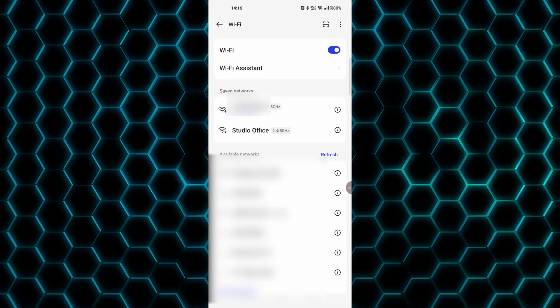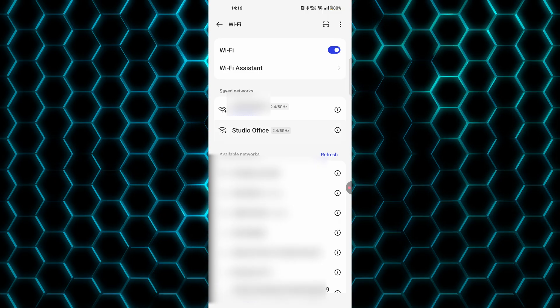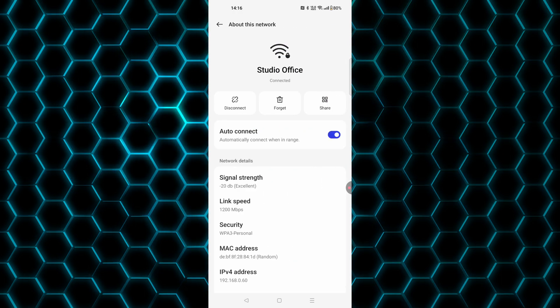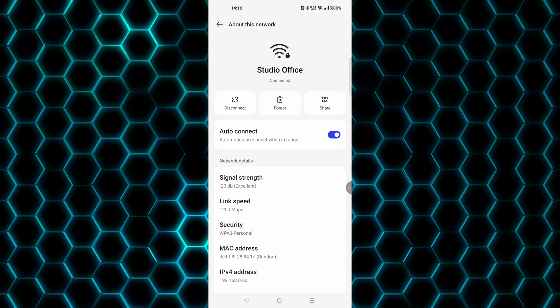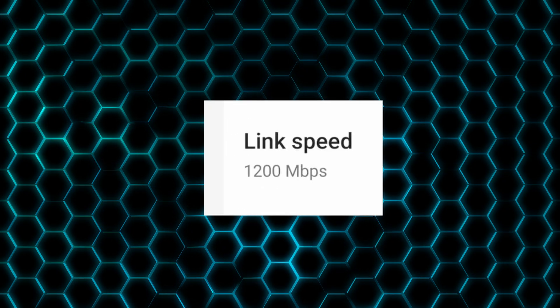We're going to connect to the new WiFi - it's quite easy to find. I named it 'Studio Office' and connected. Had no issues with that whatsoever, just put the password in and away we went. The signal strength I was quite impressed with. The link speed is 1,200 megabits per second - that is quite rapid.